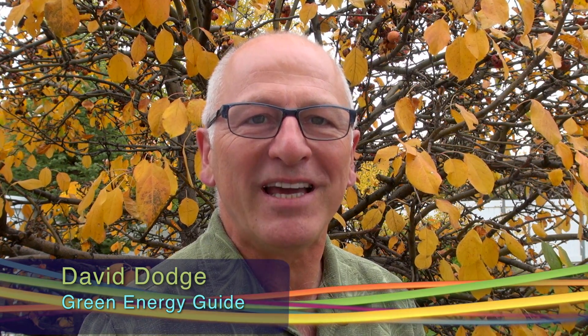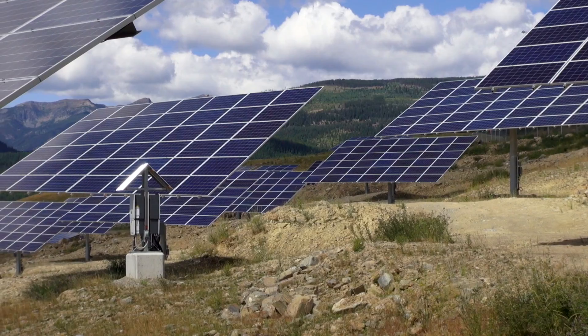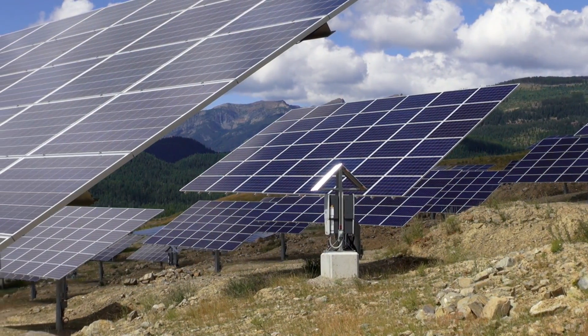David Dodge here for Green Energy Futures. Today we head to the biggest solar project in British Columbia. It's in the mountain mining town of Kimberley, BC. It just came online this summer and it's an amazing sight to see — 4,000 solar modules set against the beautiful Rocky Mountains.